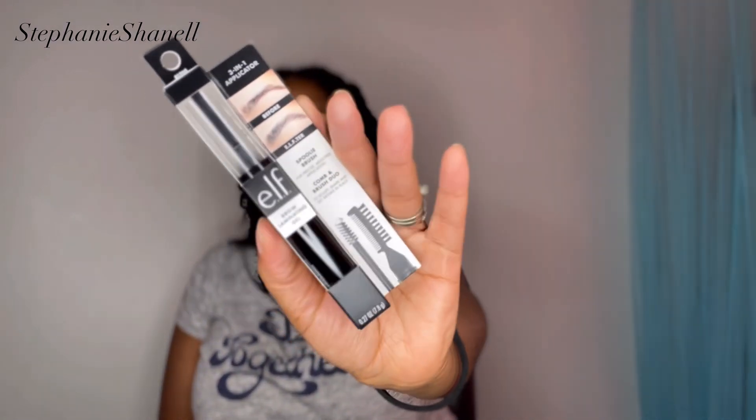I also got one more thing from Target — the Brow Laminating Gel from e.l.f. I just picked this up. First of all, when did e.l.f. start getting so expensive? Anyway, I got this because these brows are so sparse now. I used to have really cute brows but I guess I started tweezing them too much and they are not growing back. I got this to try and give myself the appearance of having some brows.